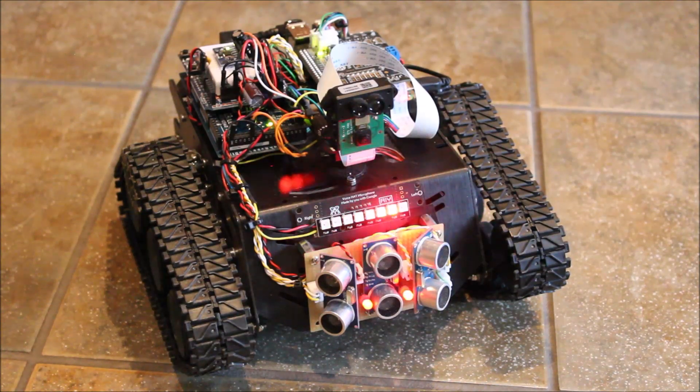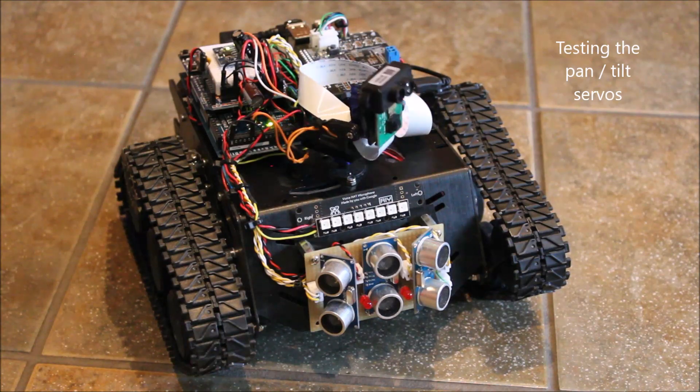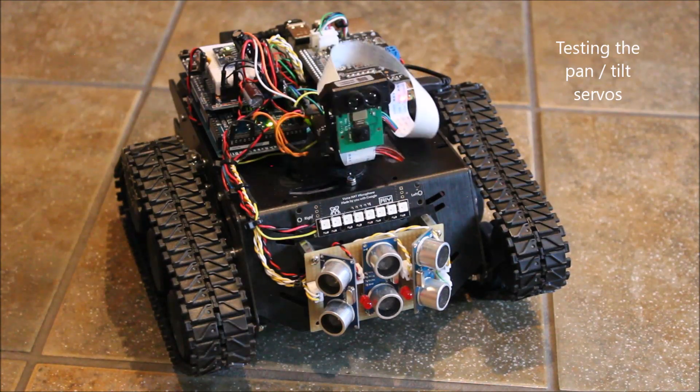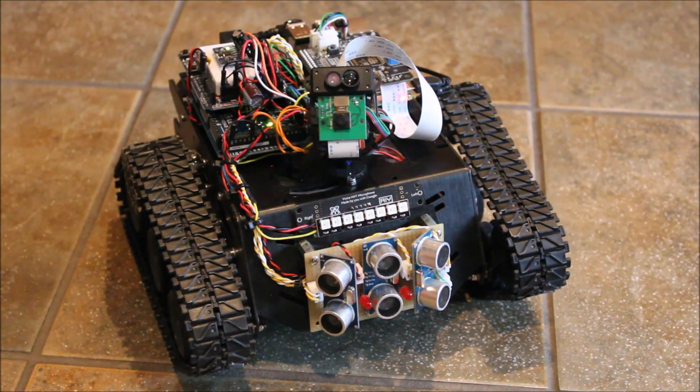Ok Google, look around. Ok Google, look up. Ok Google, look right. Ok Google, look up. Ok Google, LiDAR distance. Distance to target: 90 centimetres.